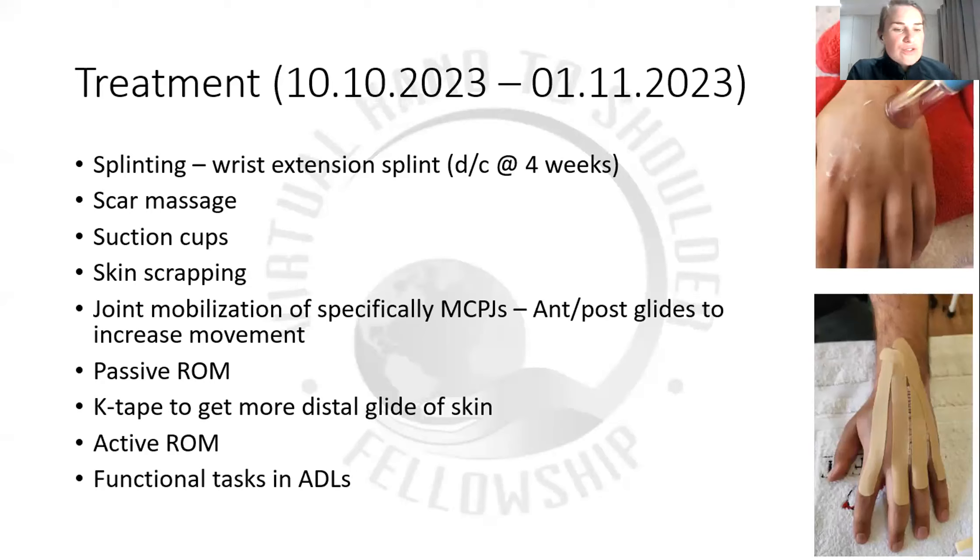We've started functional tasks and ADLs. Because the splint has been discharged, he's basically doing all his ADLs with both hands now, just to hopefully get some more movement but also to start a little bit of strengthening. There are some questions in the chat. One question relates to psychosocial issues going on, and also his ability to go back to work — what's his status on that level?